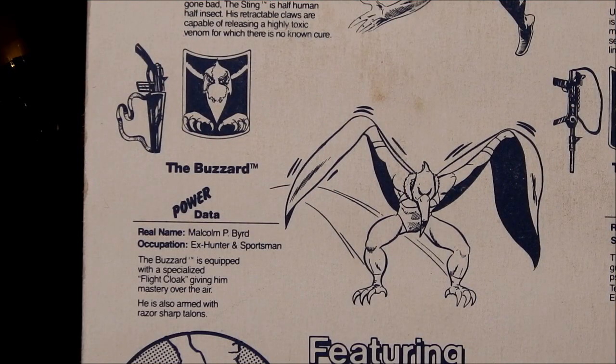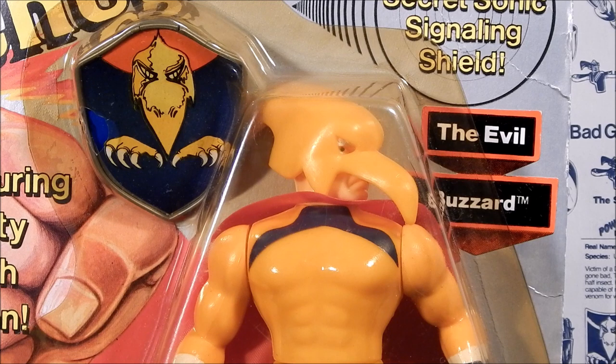The next bad guy we're going to be looking at is the Buzzard. Here's his power data. The Buzzard — real name Malcolm P. Bird, occupation ex-hunter and sportsman. The Buzzard is equipped with a specialized flight cloak giving him mastery over the air. He is also equipped with razor-sharp talons. Little is known of the origin of the Buzzard. His first and only appearance is in Issue Number 11 of Mighty Crusaders in March of 1985, and he was created by Remco Toys for the action figure line.